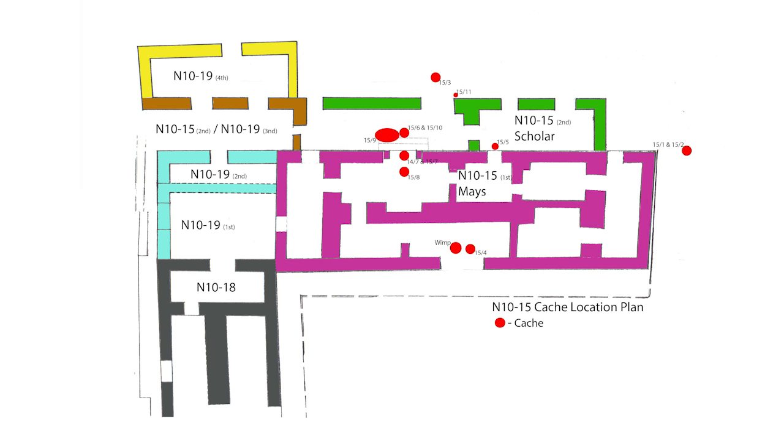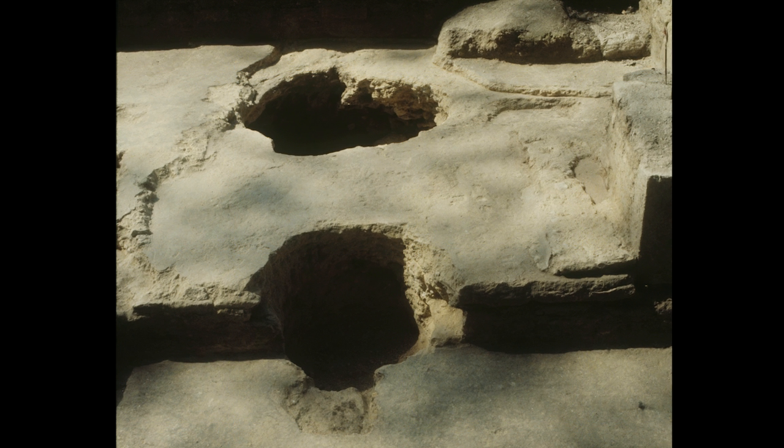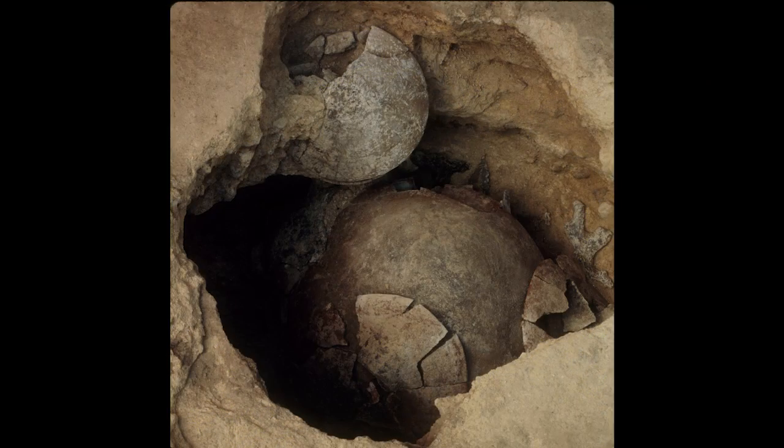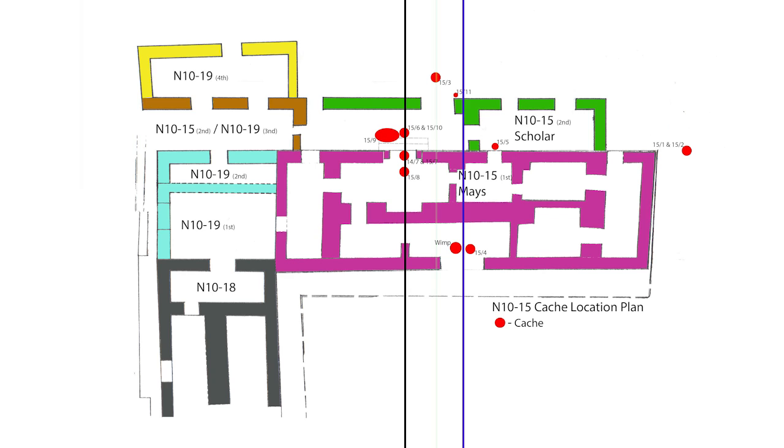Caches are our primary source of dating for the construction sequences of 15. All caches encountered in 15 appear to be of Terminal Classic date, occurring most frequently centered in the door areas on the primary axis. Depending on orientation, this structure could have two primary axes, as the building center line seen from the north does not align with the center as seen from the south side. The bulk of the caches were found on the northern central axis, so we believe this is the public face of the building and that the caches were dedicatory in nature. However, there was also a cache at the southern doorway. With the placement of the latest axial cache, access to the building shifted more than two meters to the east, so 15 may then have been considered an entirely different building.